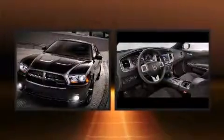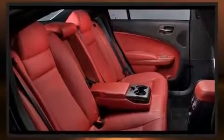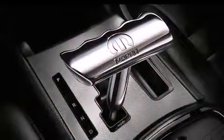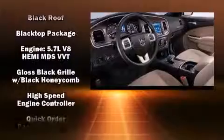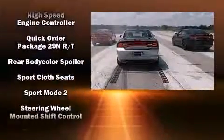Dodge ensures the safety and security of its passengers with equipment such as dual front impact airbags, front side impact airbags, traction control, brake assist, anti-whiplash front head restraints, a panic alarm, and four-wheel disc brakes with ABS. This car was designed with safety in mind, allowing you to drive with even greater assurance.